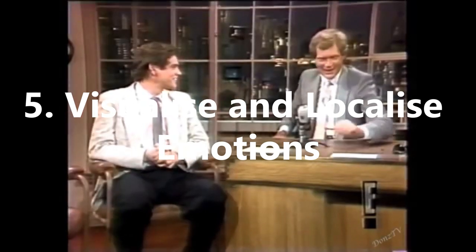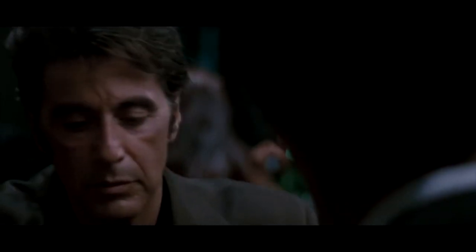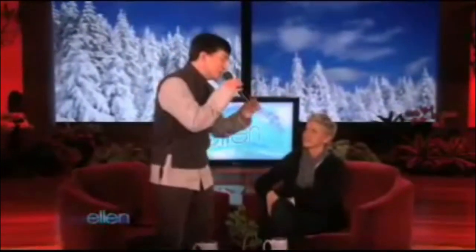5. Visualise and Localise Emotions. Always remember that you are in control of your emotions, even in times when it feels like they're overwhelming you; therefore, you are in charge of managing your emotions and feelings, without repressing them and hiding them. Learn to express them so that you are able to relieve and ease yourself and your mind, and to better understand the feelings. By doing so, you take control of your state and of your life.